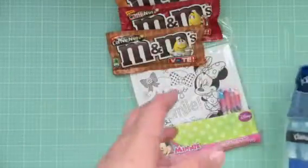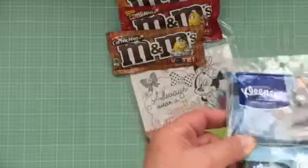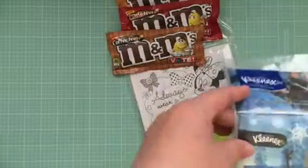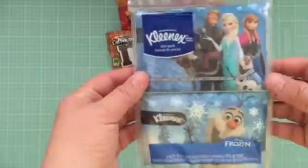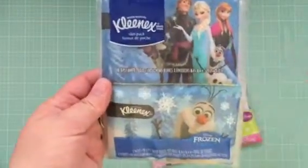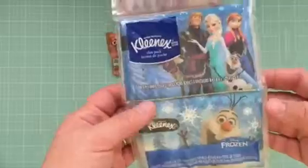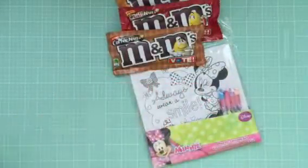I also recently found out that it looks like we're going to get to go to Disney, and I'm so excited — we're going to go to Disney World, maybe during the summer sometime. So I saw these and thought those would be great to just slide in your back pocket, and then if you need them, you have them. Not even for sure — I haven't even booked, but I think we're going, so I bought them.